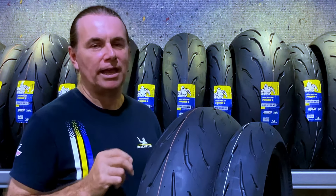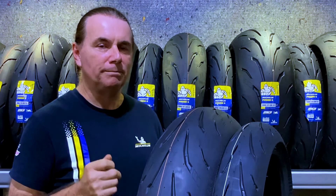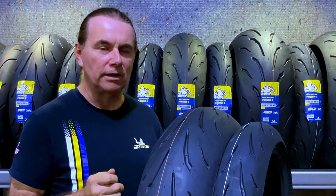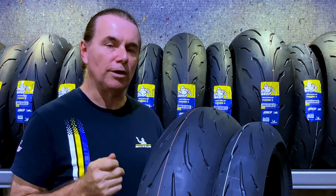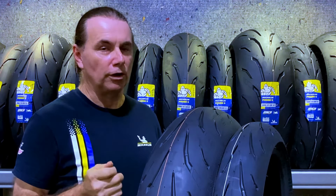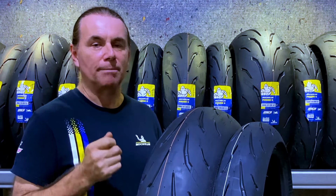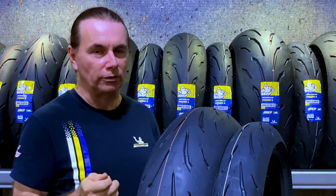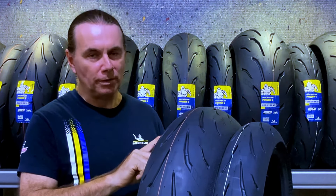What has not changed about the Power 6 is Michelin's continued use of Aramid belted technology in their carcass. Michelin have used this for a very long time. If you haven't heard of the word Aramid before, you will have heard of the word Kevlar — Kevlar is actually Aramid, but it's a brand name licensed by DuPont. On the side wall you'll see tread face Aramid plies.